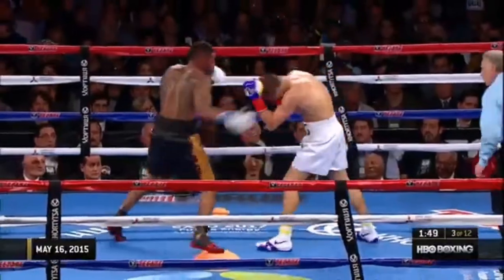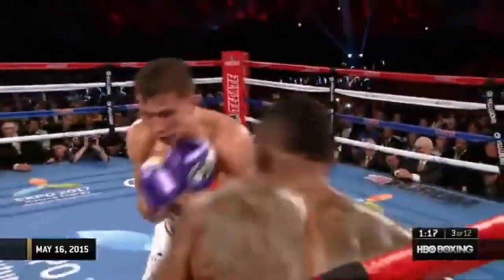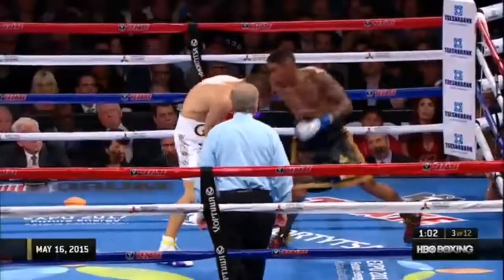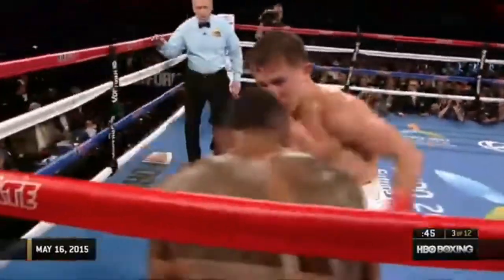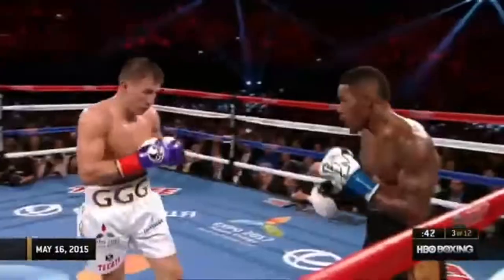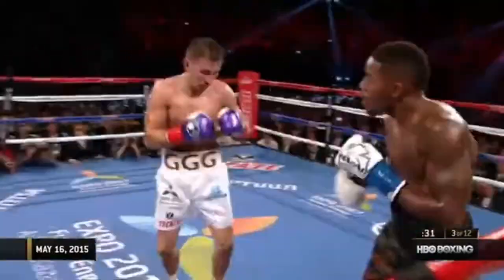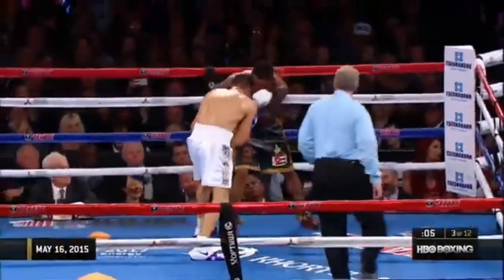Golovkin has been looking to the body, now throws two upstairs. You have to make Triple G respect you, because Triple G is trying to set it up again. Golovkin took a couple of punches from Rubio and ripping to the body as well as he can. A couple of body shots of his own for Gennady. Another straight right hand. If it is not working for you, stop moving and fight.